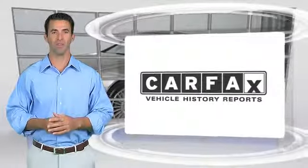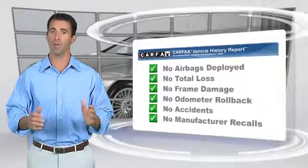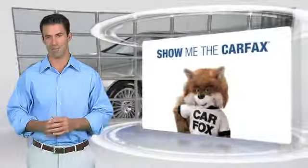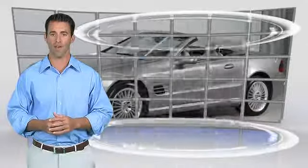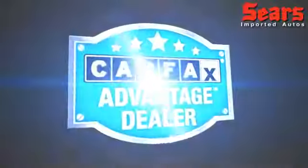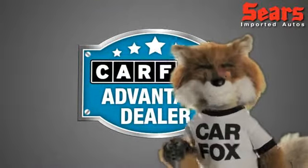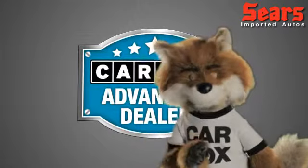Here's another high-quality vehicle with the Carfax Vehicle History Report. Be sure to find a complimentary copy of this report online or contact the dealership. This vehicle qualified for the Carfax Buyback Guarantee. Just say show me the Carfax at Sears Imports, a Carfax Advantage dealer.